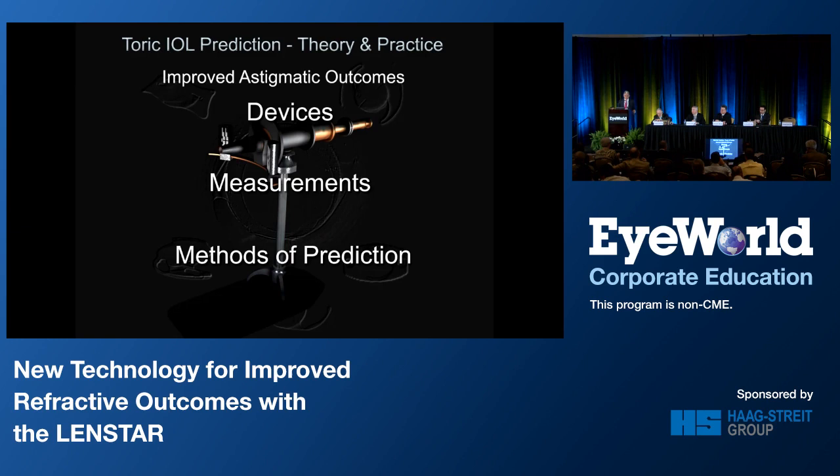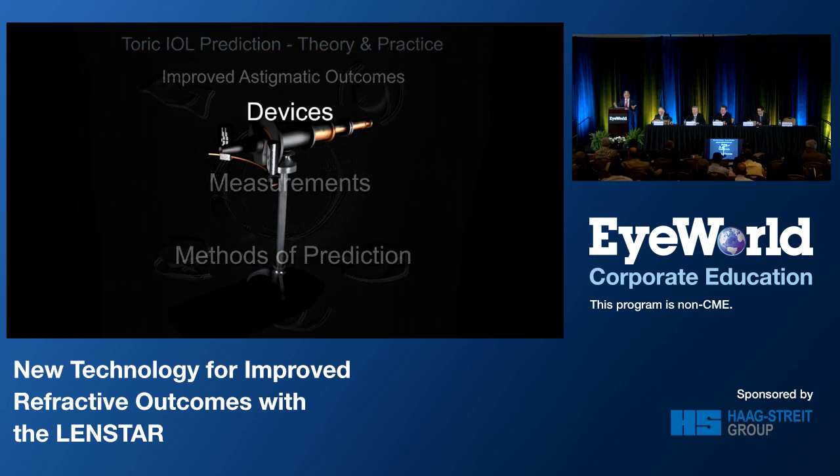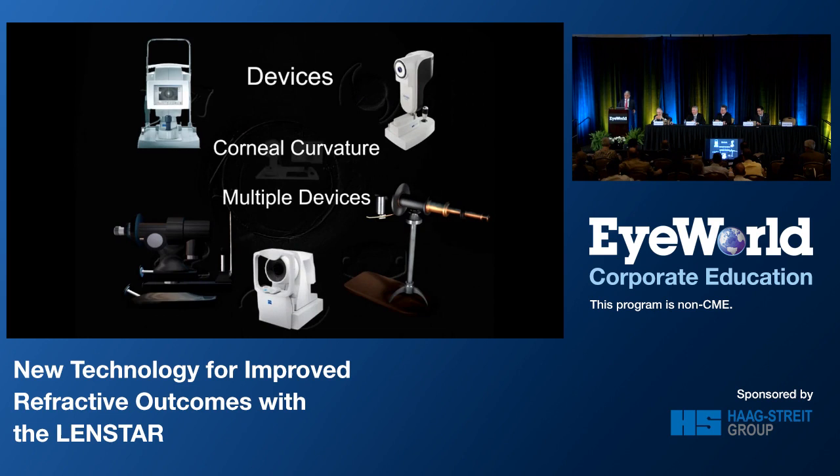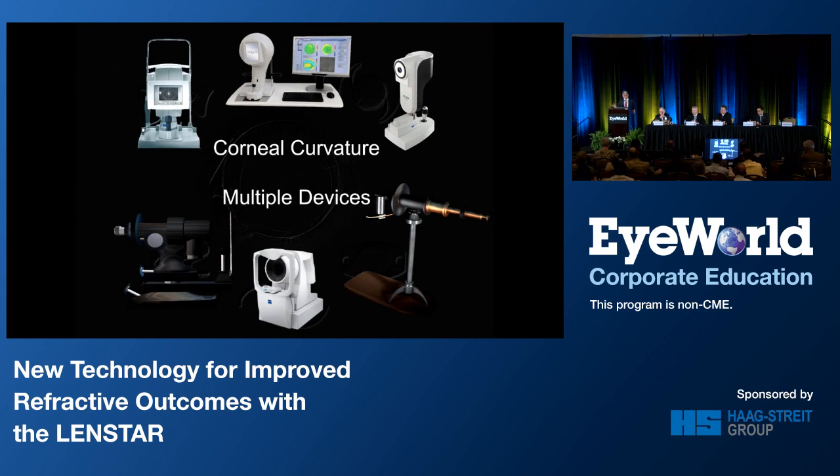There are many devices available today: manual keratometers — Javal-based and B&L keratometers — different biometers, topographic devices, some based on video keratography, some based on Scheimpflug imaging, and even on the horizon OCT-based devices.